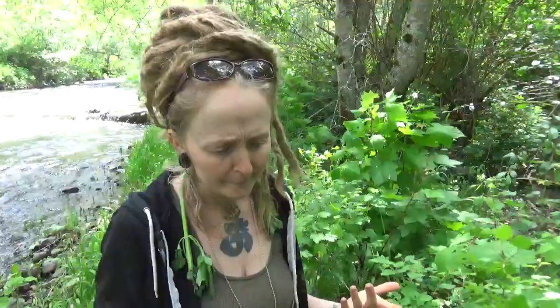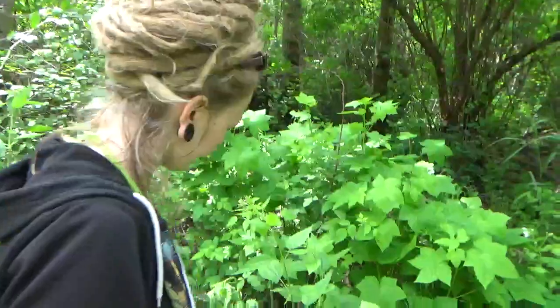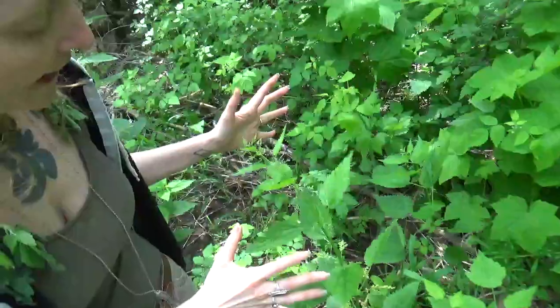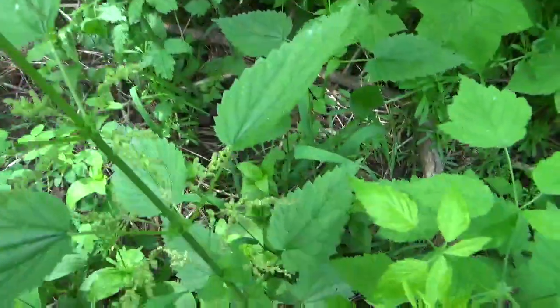This isn't really a video to tell you how to ID young stinging nettle. I want to talk about stinging nettle when she gets a little older, because a lot of people think she's not good for much anymore. This is stinging nettle going to seed — and you can see her seeds forming in here.